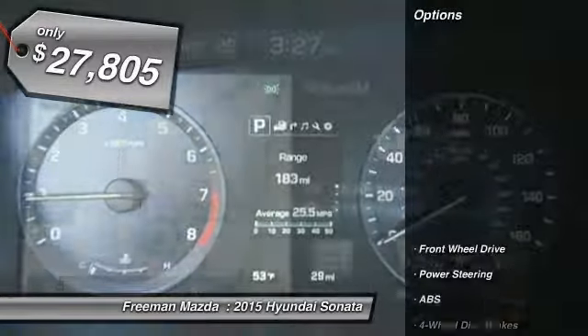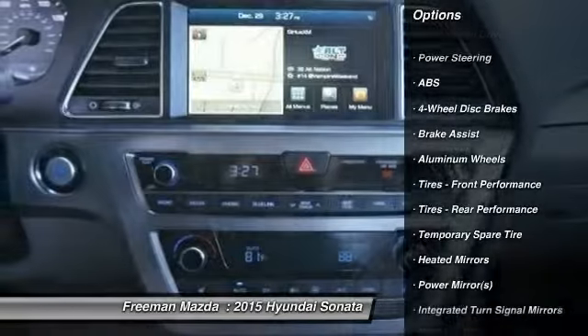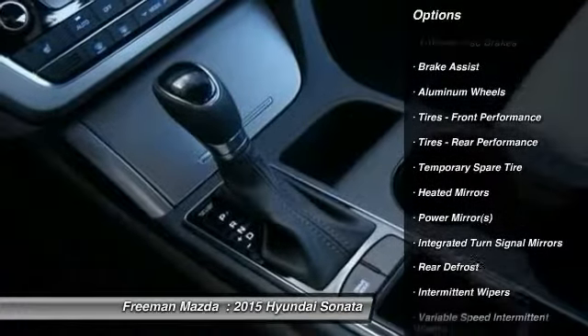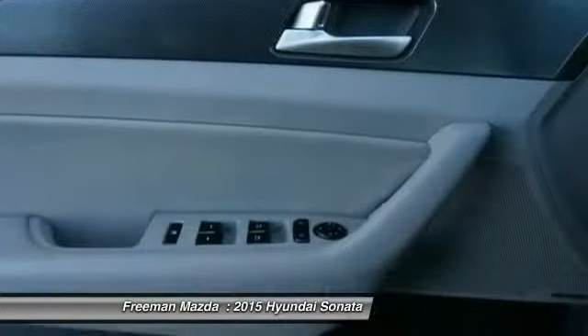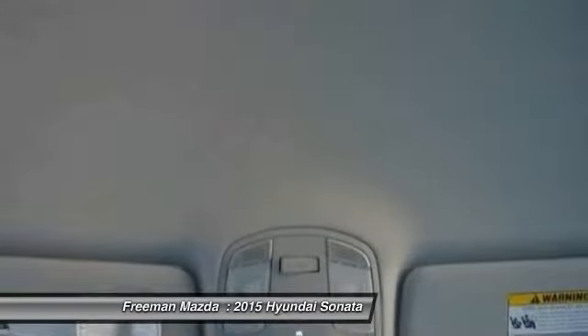Here are some of this vehicle's great options: stability control, traction control, steering wheel audio controls, anti-lock braking system, air conditioning, adjustable steering wheel, power steering, driver airbag, aluminum wheels, and keyless entry.